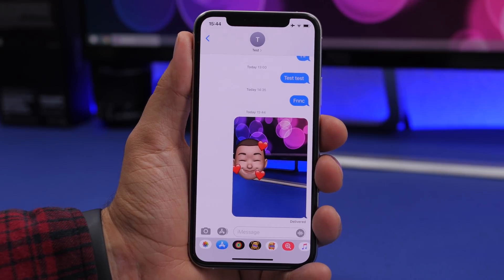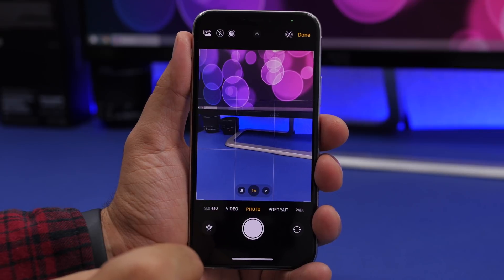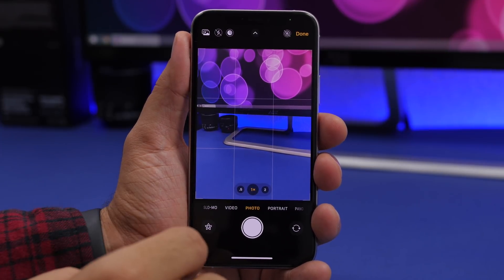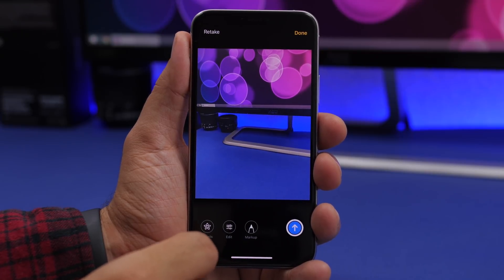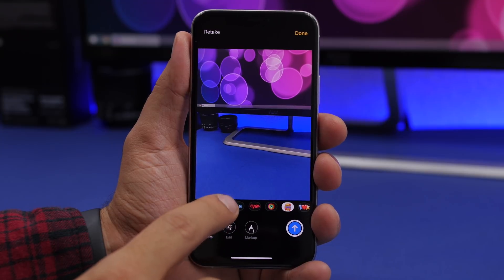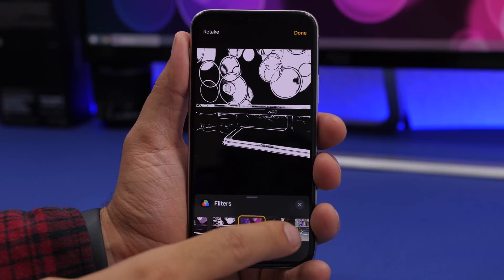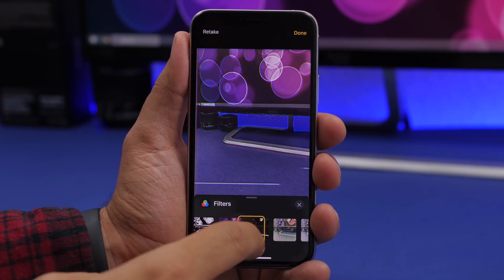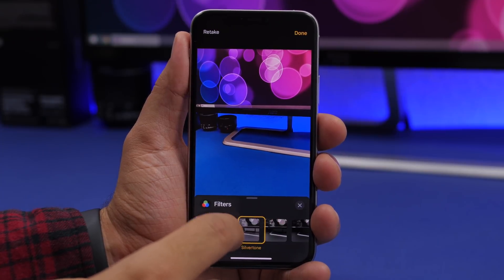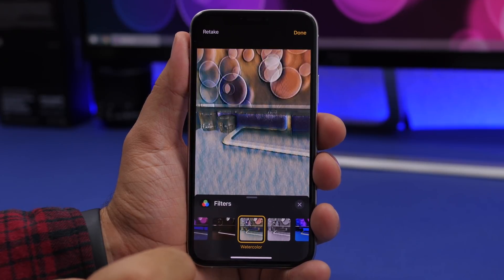There are also some really cool hidden filters within iMessage. When you take a picture and go to Effects, you'll find a Filters option. Tapping it reveals some really cool filters that you cannot find in the regular camera app — there are some unique creative ones exclusive to iMessage that you won't find in the standard Photos or Camera app.